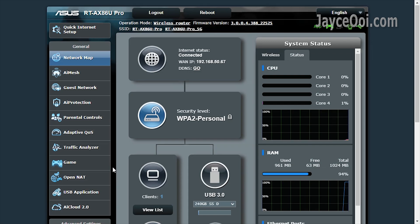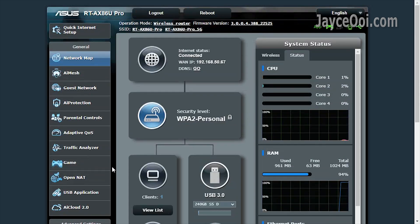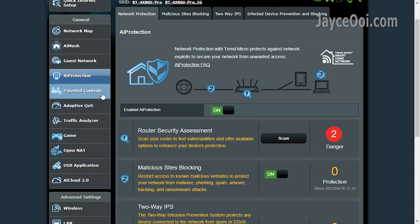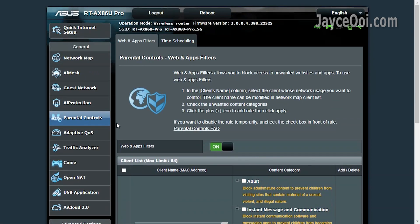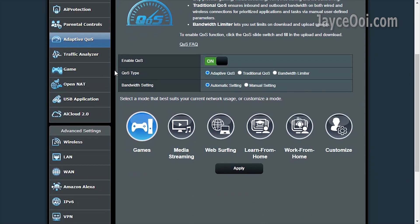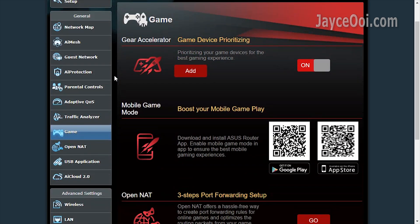Solid hardware with excellent software. The X86U Pro is loaded with a lot of useful features — AI protection and parental control to safeguard all your devices in real time. Be sure to enable game mode in the adaptive QoS for the best gaming experience, and there are other features to further enhance it.